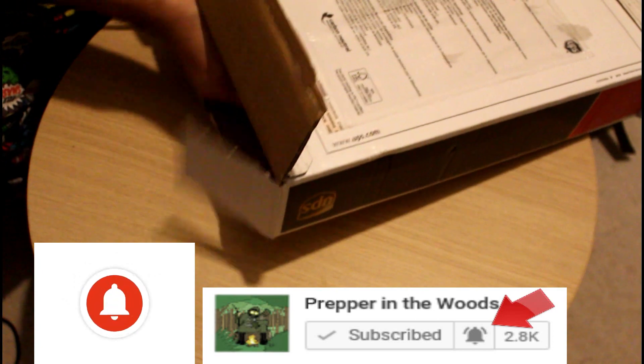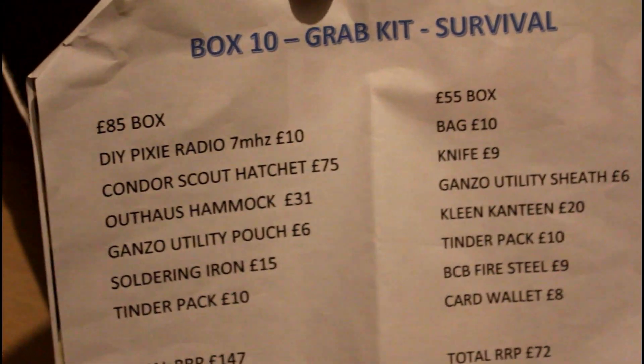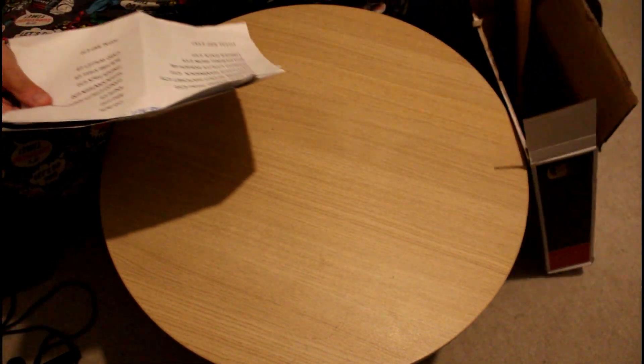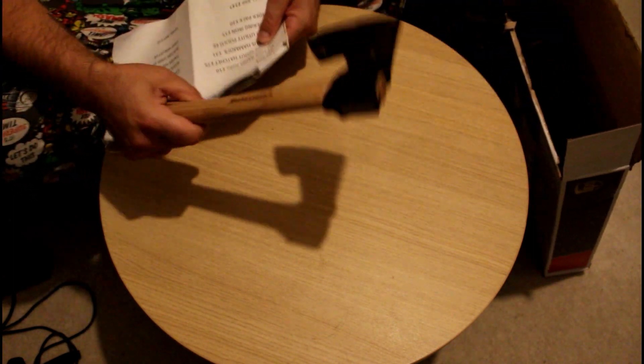Let me get the paperwork out — there's your list. So I did get the Condor Scout hatchet, which is this one here. I like it mainly because the only other axe I have is the Hulsiver one. I put this on there and made that for it — it's a really nice big axe, but it's nice to have a little hatchet.